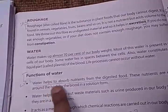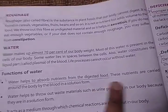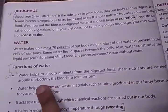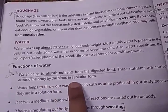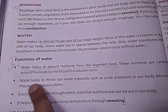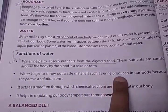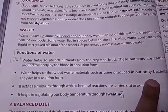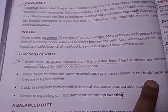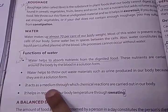Water helps to absorb nutrients from digested food. These nutrients are carried around the body by the blood in solution form. Water also helps to throw out waste materials such as urine produced in your body — it throws out waste material in solution form.